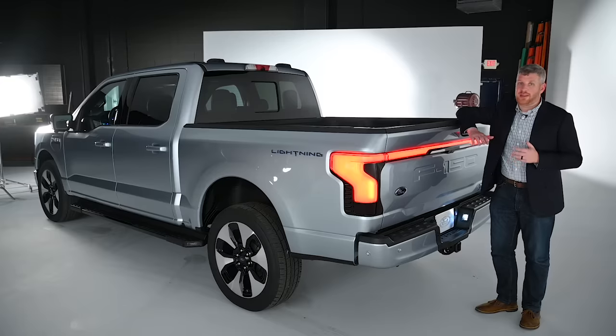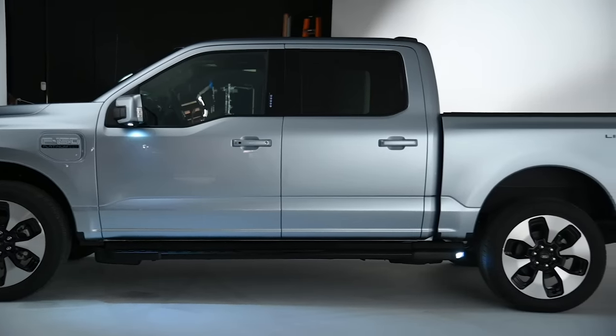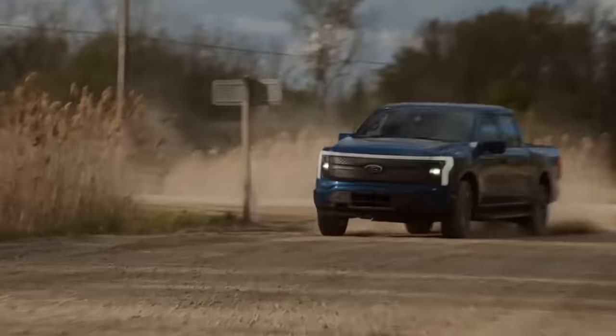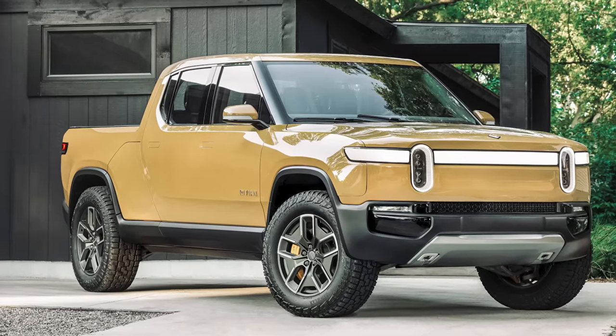There is still a lot about the F-150 Lightning that we just don't know yet, and that's to be expected since it's not going to be on sale for about another year. But what's clear after seeing it here is that Ford has no intention of sitting on the sidelines as the race for an electric pickup truck heats up. Whether the F-150 Lightning has what it takes to compete with the Tesla Cybertruck, GMC Hummer EV, and Rivian R1T is another question entirely.